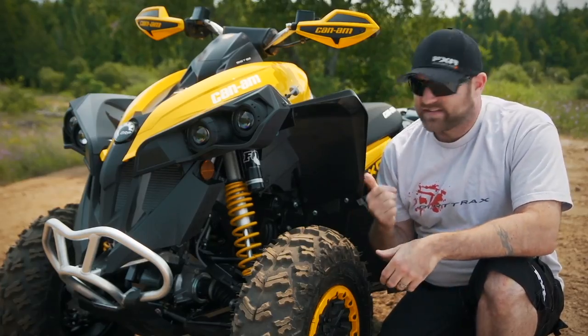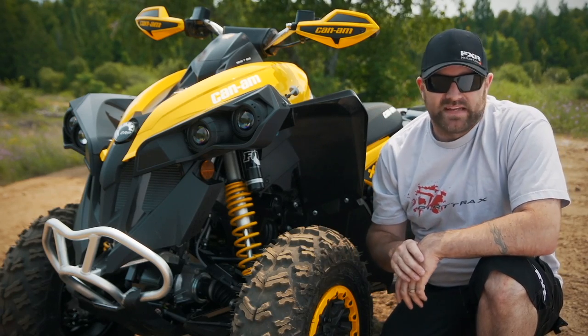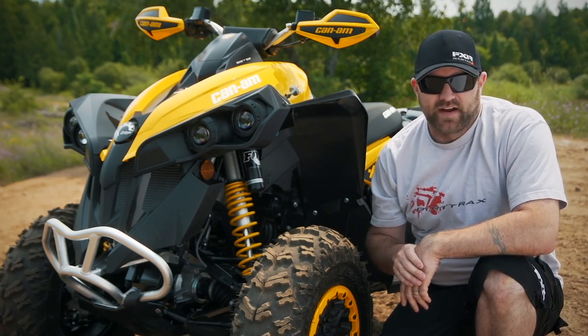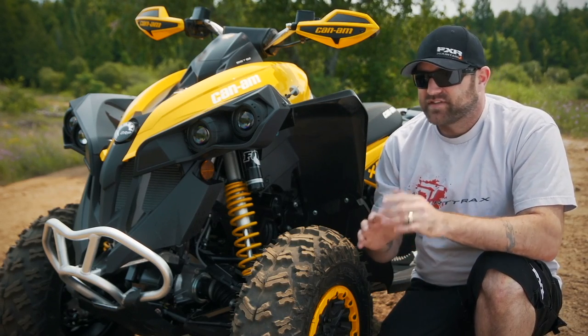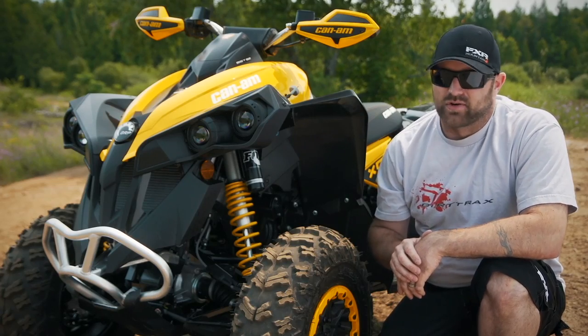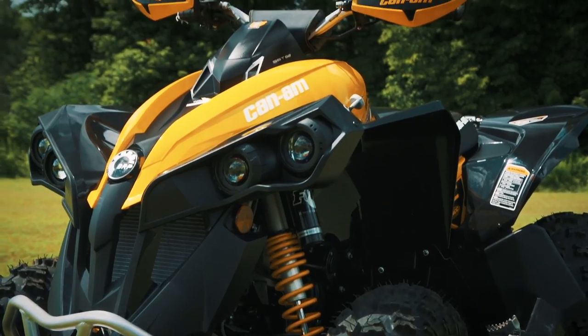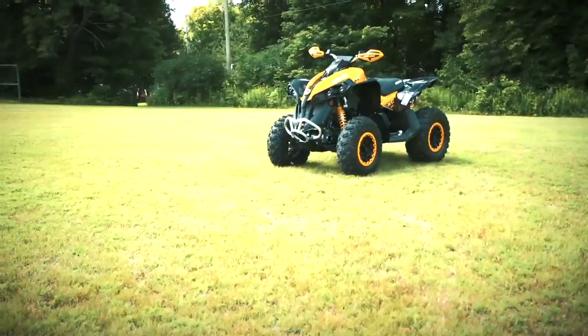During my test ride of the XXC, I stated that its Holesshot ATR cast-aluminum bead-lock wheel and tire package is perfect, and that fact remains true today. Traction on any surface other than mud is almost unbelievable, and durability is nothing short of impressive. Ergonomically, the Renegade is fantastic save for one issue I'll get to in a minute.